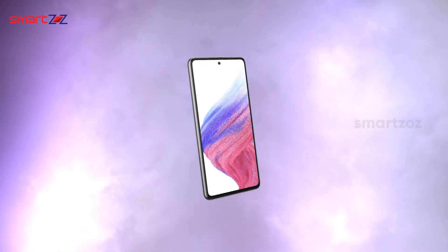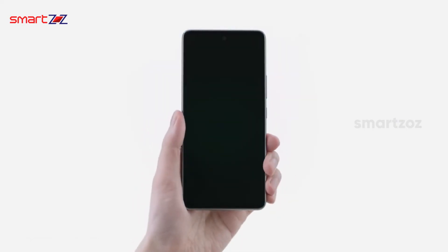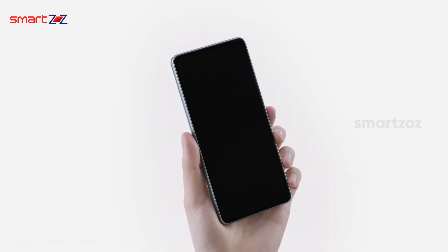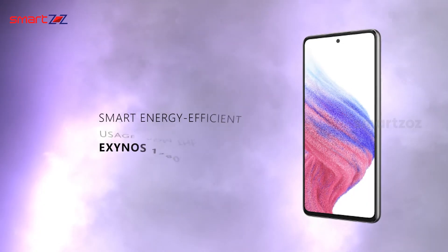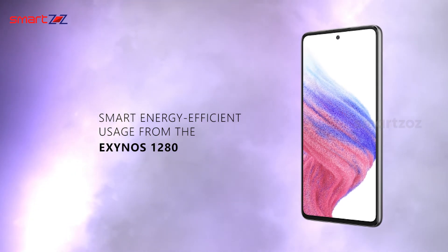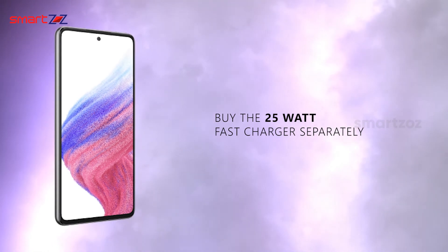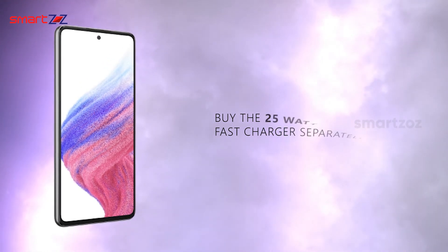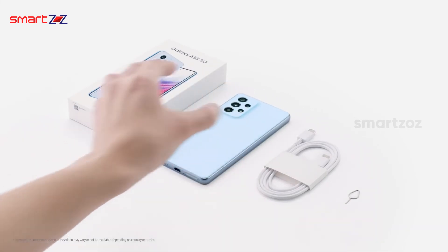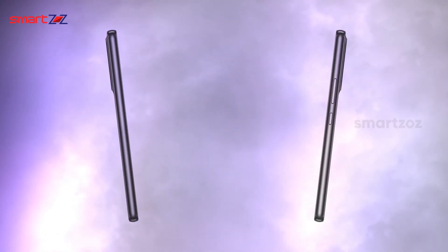The battery upgrade is good compared to the older A52 and A52s. The A53 sports a 5000mAh battery that easily lasts all day or even a day and a half sometimes. Smart energy-efficient usage from the Exynos 1280 is likely the main reason for this. The phone also supports 25-watt fast charging, which you can buy separately to make charging sessions shorter. The absence of wireless charging is a bit disappointing, but we must remember this is a budget phone that has to compromise on something.